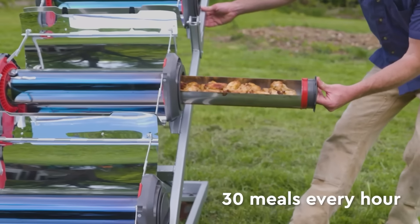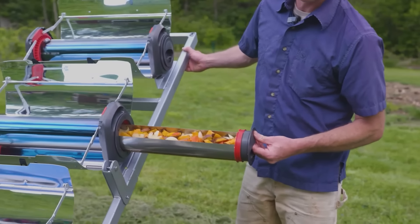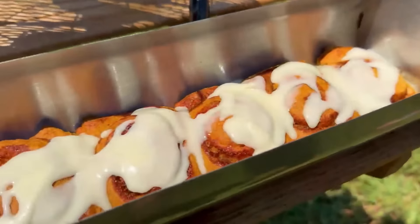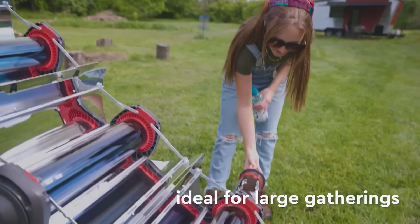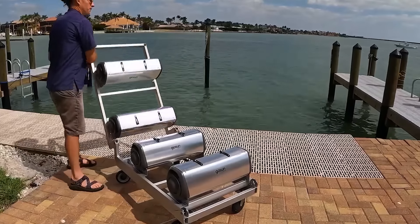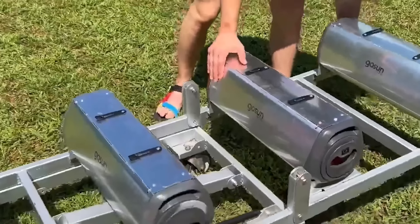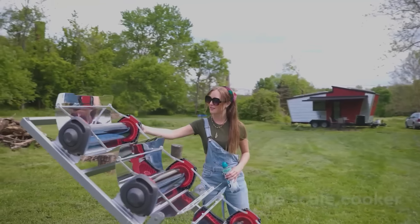It can stew, steam, and bake, giving the chef ample opportunity to showcase their culinary skills. And if the sun isn't shining or it's already late, the creators have included a backup electric heating element. It can be powered by a 12-volt power bank, for instance. The cost of this versatile oven is $349.